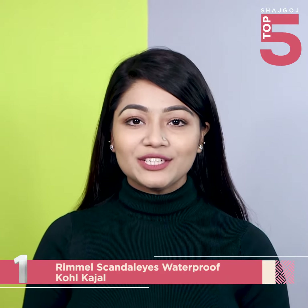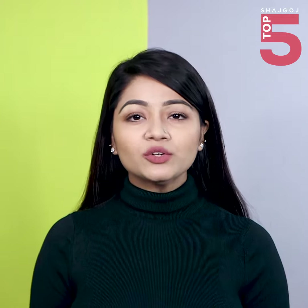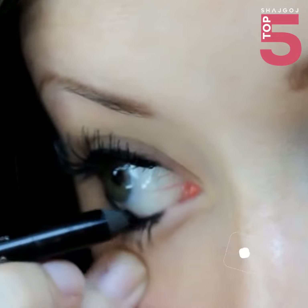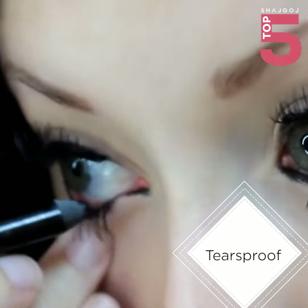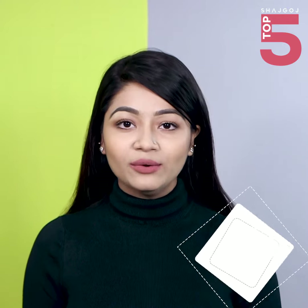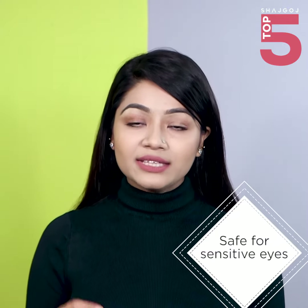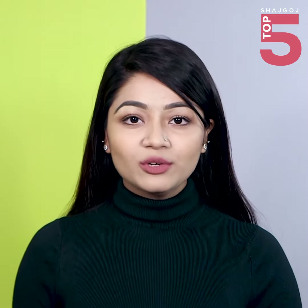Number 1 is my most favorite — the Rimmel Scandaleyes Waterproof Kohl Kajal Pencil. This has a waterproof formula. It is very jet black, very soft and smooth, and very easy to apply. This is one of my most favorite kajols.